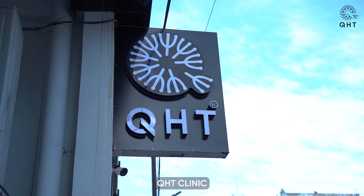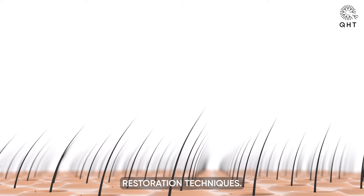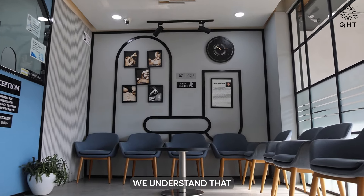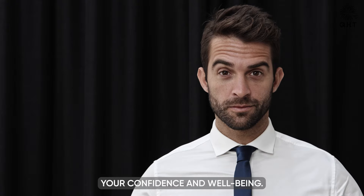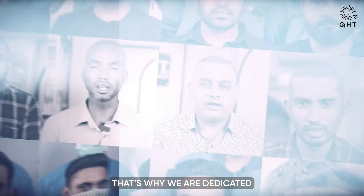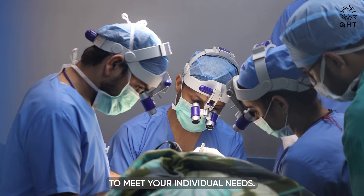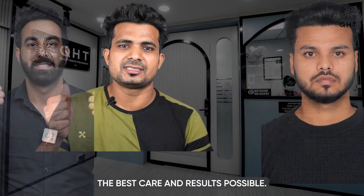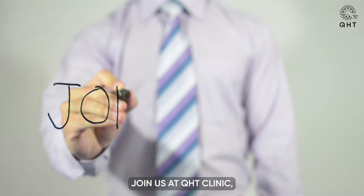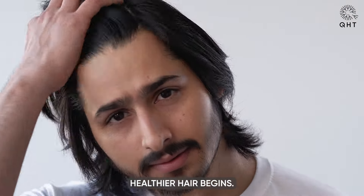Welcome to QHT Clinic, where we specialize in transforming lives through advanced hair restoration techniques. At QHT, we understand that hair loss is not just about aesthetics — it affects your confidence and well-being. That's why we are dedicated to providing personalized and effective solutions to meet your individual needs. Our team of experts uses the latest technology to ensure you receive the best care and results possible. Join us at QHT Clinic, where your journey to fuller, healthier hair begins.